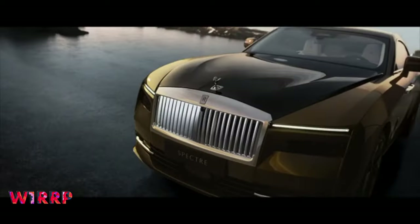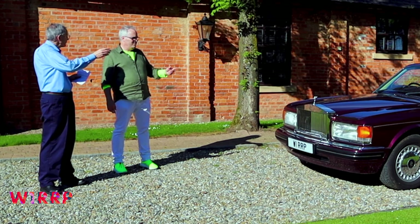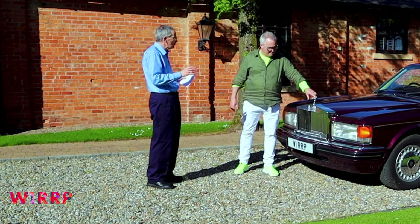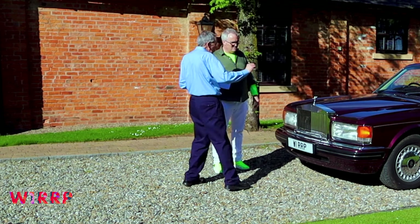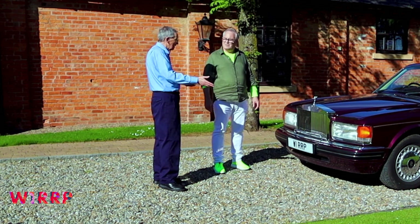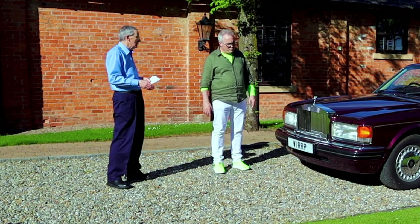Well, obviously the flying lady — the Spirit of Ecstasy — is considerably smaller than some of the early versions. Some people have a huge flying lady there. The early cars have ones that could be about that size; it is much smaller now. And to chop two inches off — when you're dealing in millimetres, that's significant. I think it proved to have worked, because when you look at it, to me it still looks good, and it looks modern.